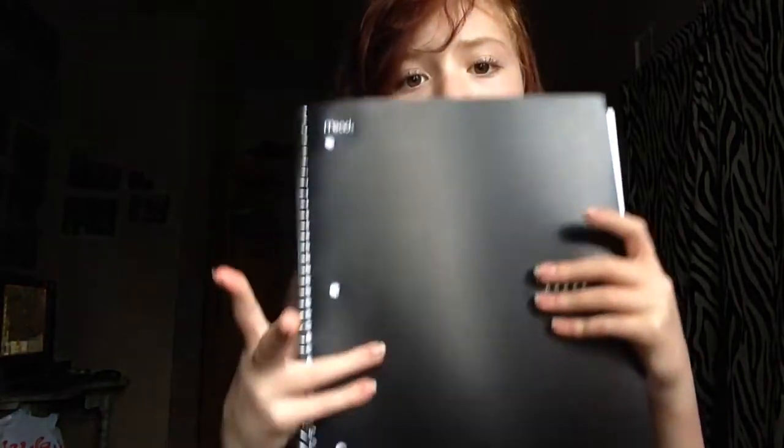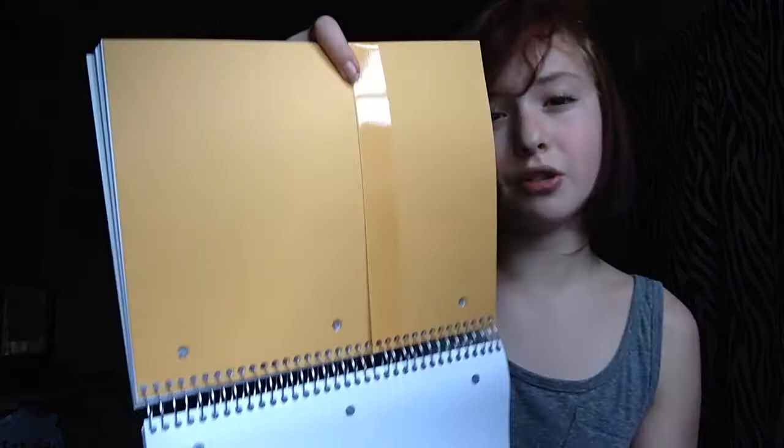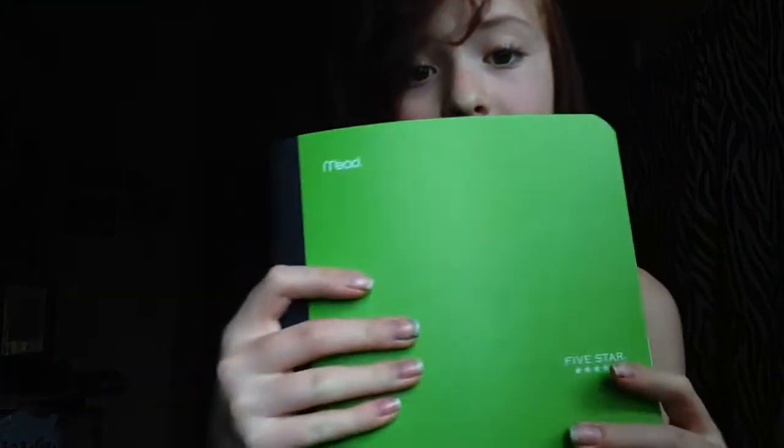I'd much rather get everything in bulk instead of going back to the store mid-year. I ripped out the extra orange folders and left one in since it's one notebook for one class. I also got a five-subject Five Star notebook in black — it's a little bigger. I'm using it for two classes: history and math. I used three subjects for math and two for history, dividing the two classes within one notebook.